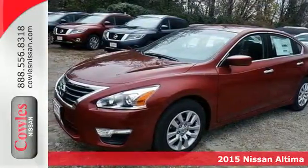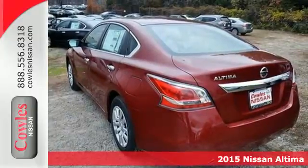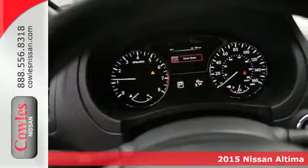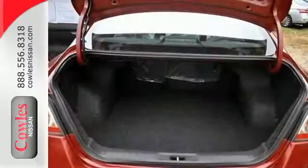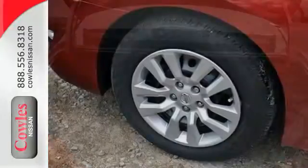Here's a 2015 Nissan Altima. This sedan comes equipped with a suite of standard safety, driving, and convenience features, aimed to inspire certainty behind the wheel. Drive smoothly with the four-wheel independent suspension and traction control.